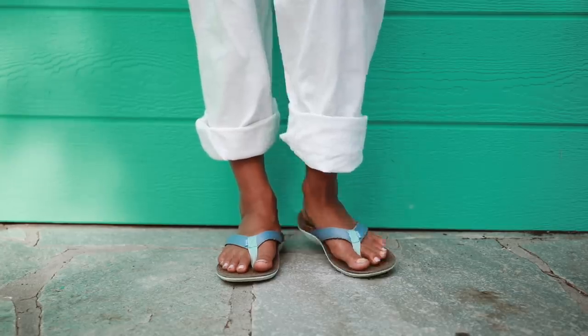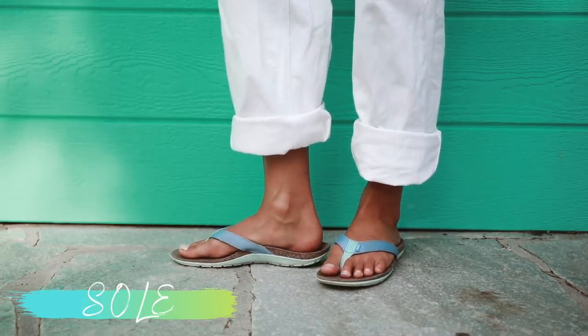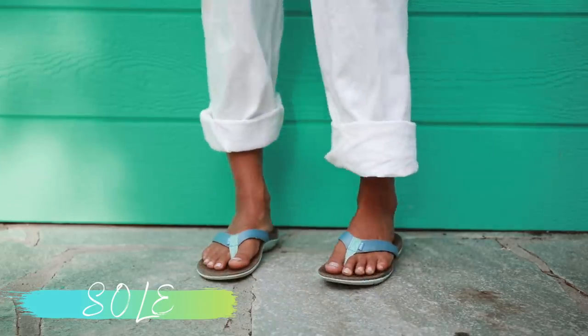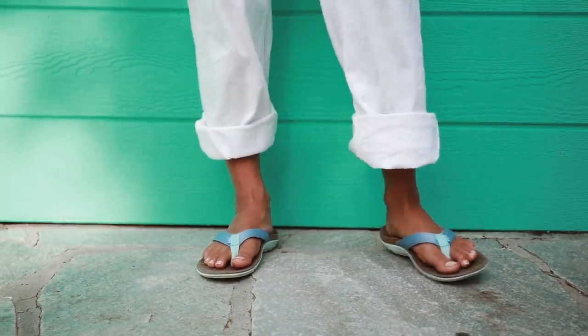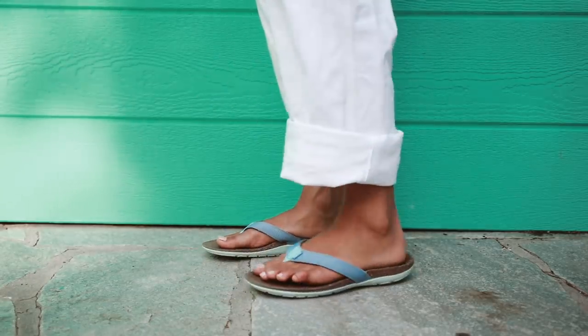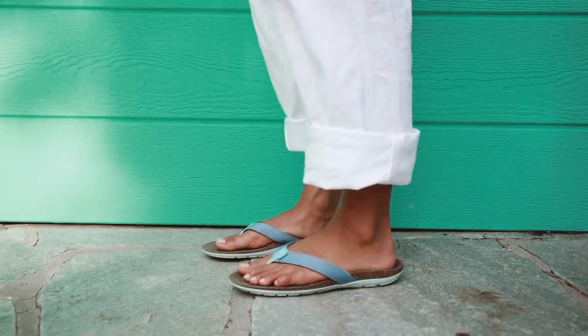To keep the look toned down and comfortable, I paired some sandals from Seoul that have a sea foam color palette perfectly matching the rest of my outfit. This brand makes orthopedic soles for pain relief out of recycled wine cork and their motto is "good for your feet, easy on the earth."